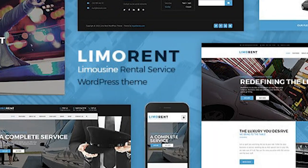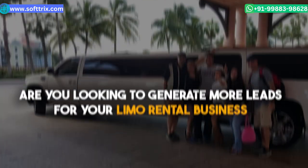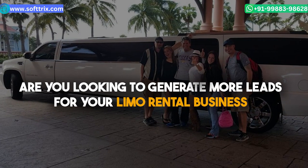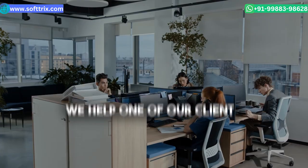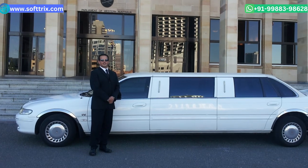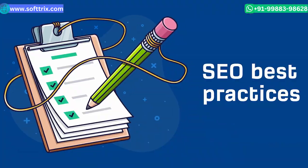Hi everyone. Do you wish to grow your limo service business online? Are you looking to generate more leads for your limo rental business? If yes, then this is the video for you. In this video, we're going to share with you a detailed case study wherein we helped one of our clients offering limo service rental to generate more leads online using best SEO practices.